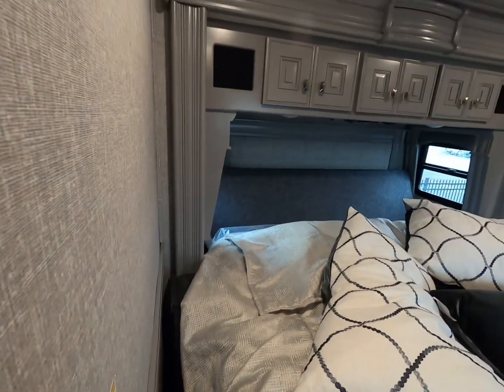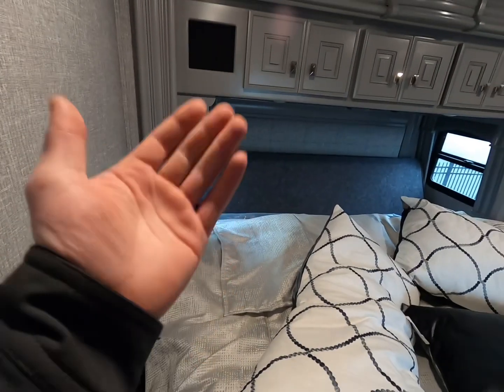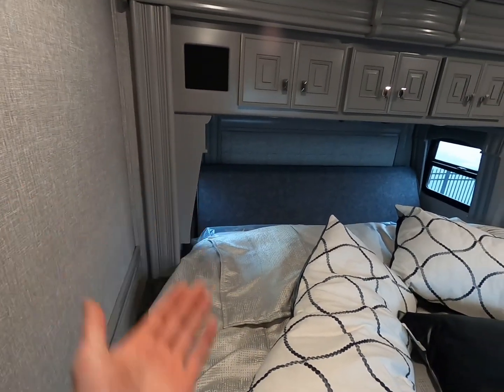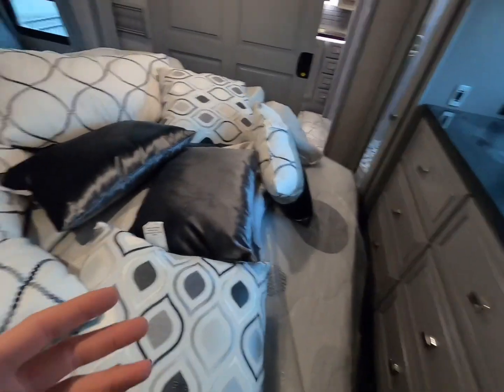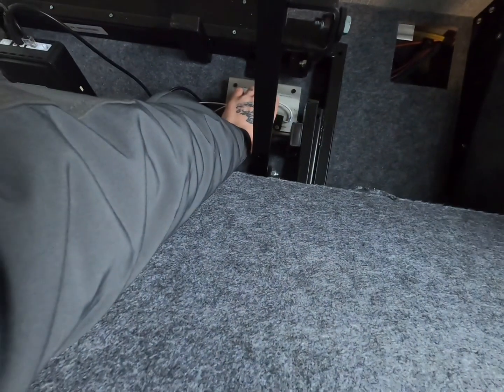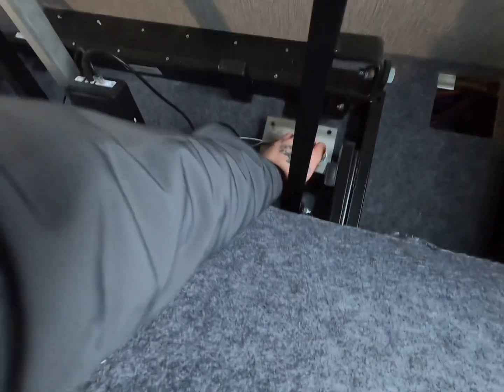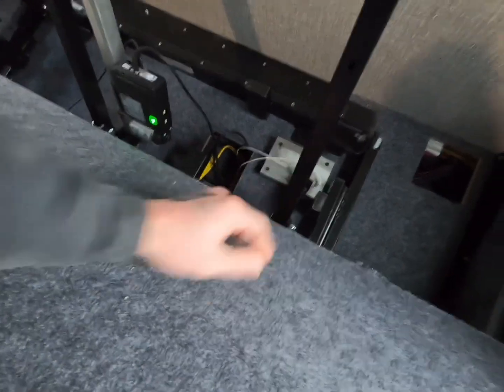I had a hunch on what the problem was — not so much user error as it is a headache switch. A lot of these slides that have tilt-a-beds have to be in the closed position, all the way up, before you can close the slide, otherwise the bed would hit the dressers. There's a little sail switch, and what has to happen is when the bed closes all the way, it pushes that switch to signal it's safe to close the slide room — kind of a safety feature. For some reason this bed isn't going up high enough to activate that switch. I've got that switch pinned so it will allow me to close the slide and get the unit into the shop.